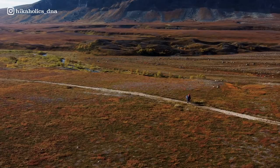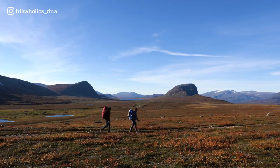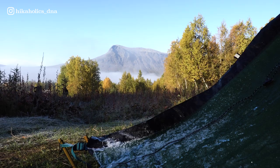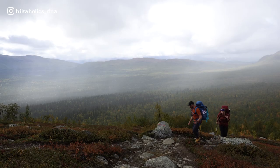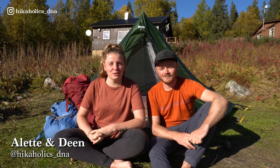Welcome to beautiful Sweden. It's really sunny and you won't say that we're north of the Arctic Circle. We're on the Kungsleden, hiking this beautiful trail in the middle of September and we can already see the fall colors. We are expecting really cold nights, really low temperatures and lots of adventure. Let's show you what we bring on our trip. My name is Dane and I'm Let from Hikeholics, and this is our pack list for the Kungsleden.